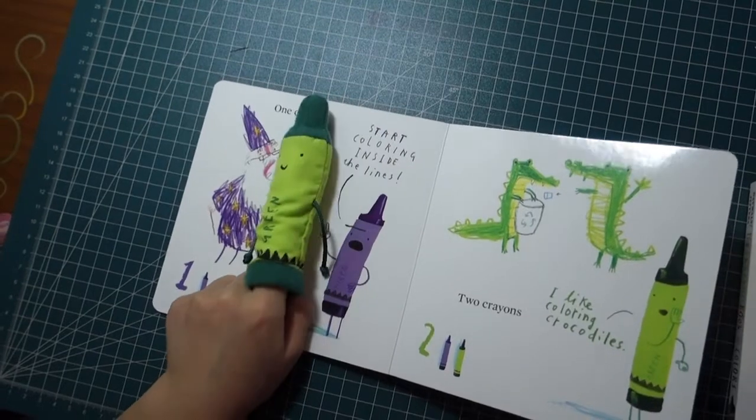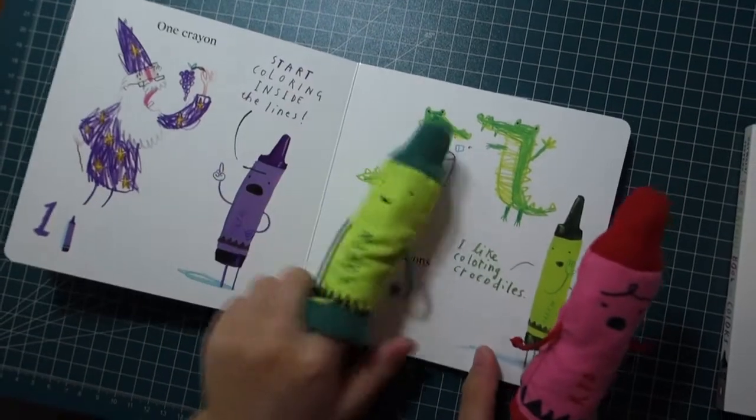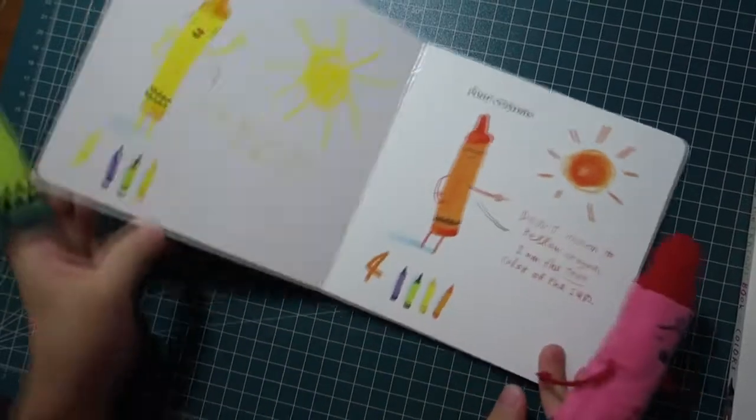One crayon. Start coloring inside the lines. Two crayons. I like coloring tactile dials.